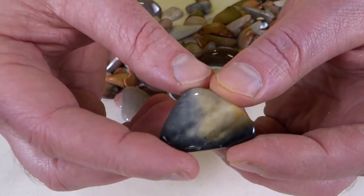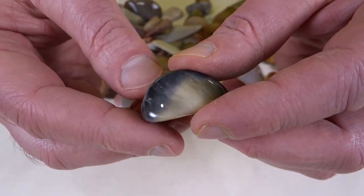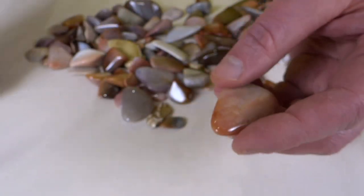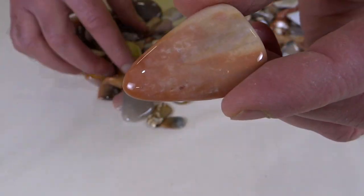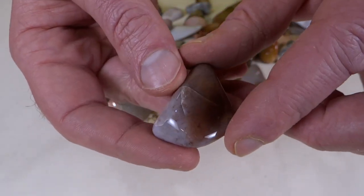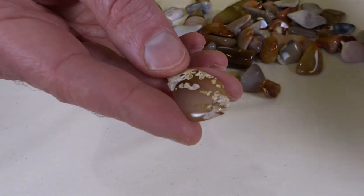Jim, who sent this to me, said that the Native Americans in that area would knap this to make arrowheads and other tools. There are apparently places where you can find where they'd knap it and there'll be little chips laying all over the ground. There's a little fracture on that one — let's look at this side instead. Kind of neat.